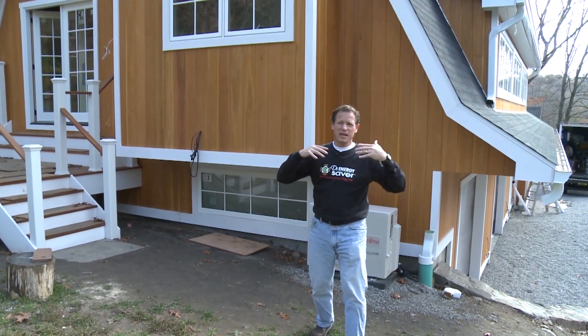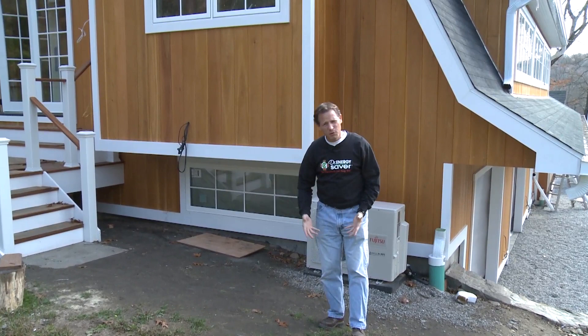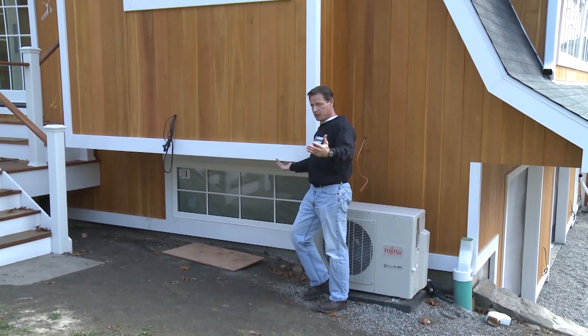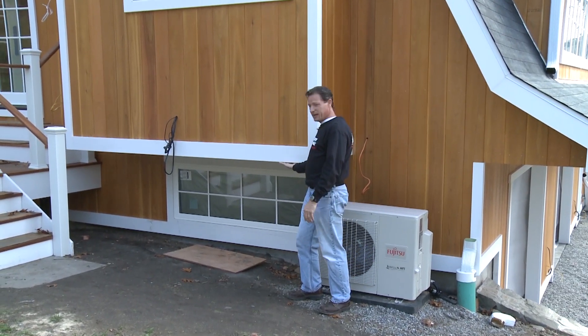Hey, this is Larry Janeski from Dr. Energy Saver. Today I want to tell you about cantilevers and why they're one of the most troublesome building assemblies with regard to heat loss, trouble keeping the house comfortable, keeping the floors warm, and lowering our fuel and electric bills for heating and air conditioning — and this is a cantilever.